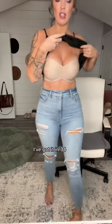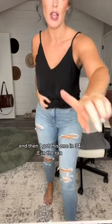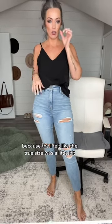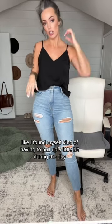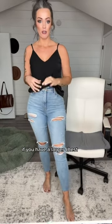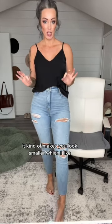I've got it in 34DD in black, and then I got this one in 34E in the tan, because I felt like the true size was a little bit small — I found myself having to pull up a little bit during the day. So I just got it in 34E. I love it, and I love that it's a minimizer bra. If you have a larger chest, it kind of makes you look smaller, which I like.